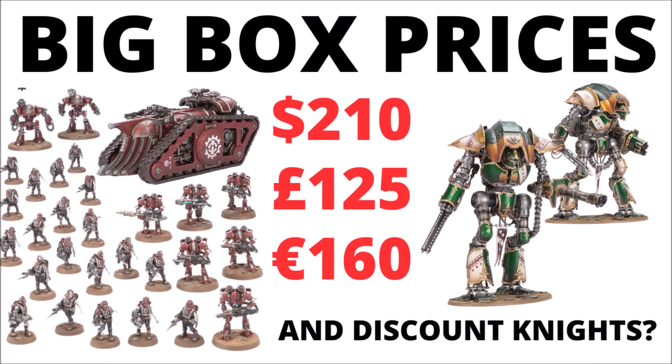There are a few other bits as well, including Legions Imperialis releases and a Votann-centric White Dwarf.